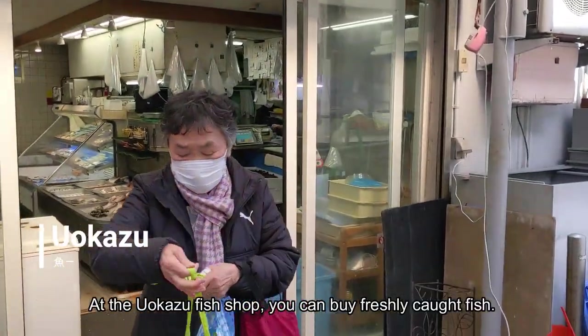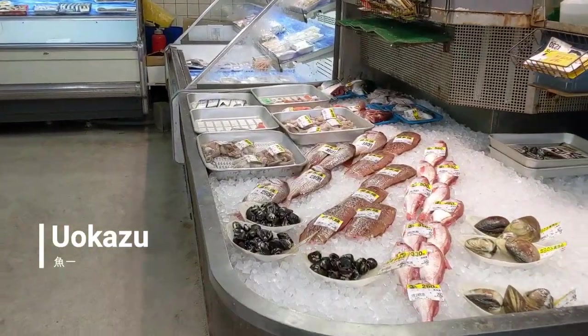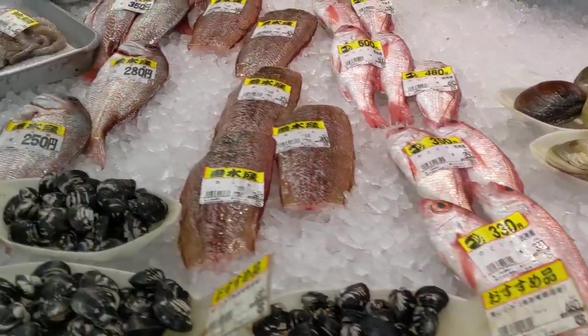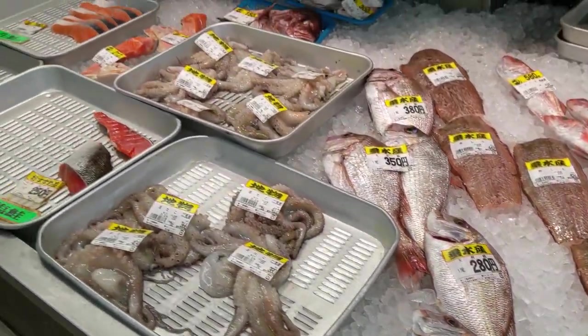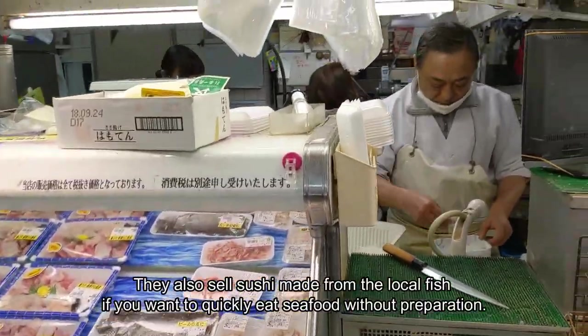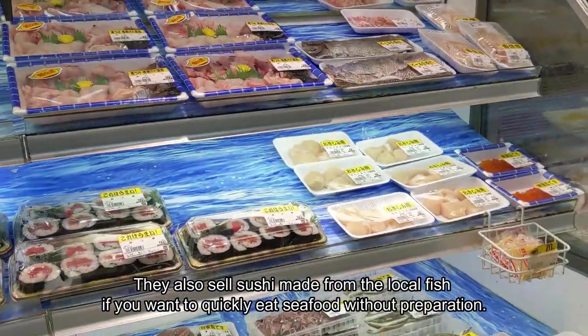At the Uokazu fish shop, you can buy freshly caught fish. They also sell sushi made from the local fish if you want to quickly eat seafood without any preparation.